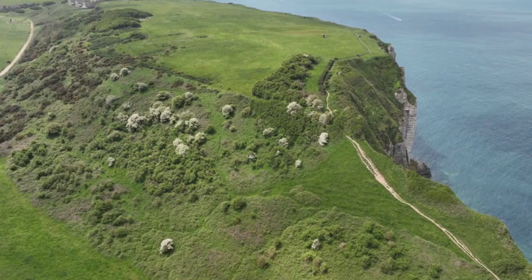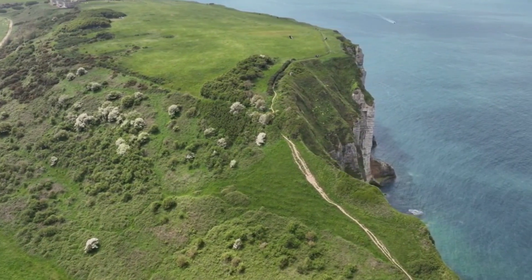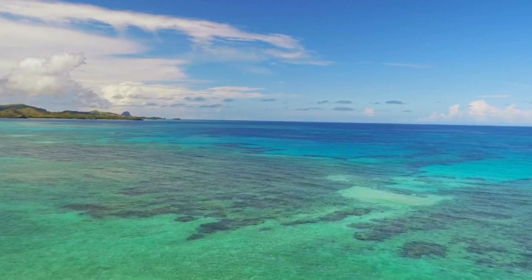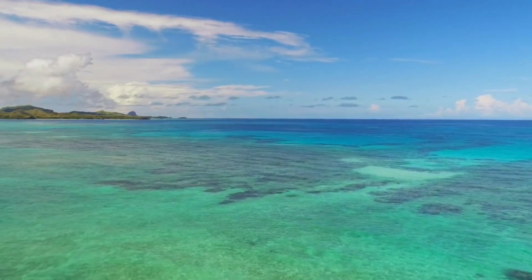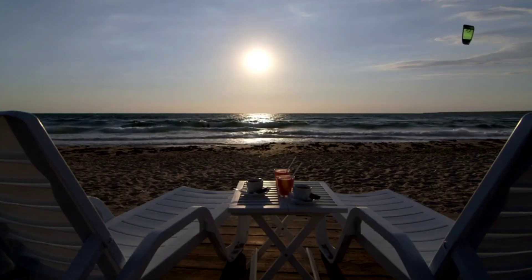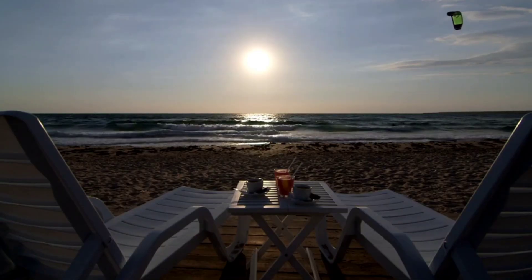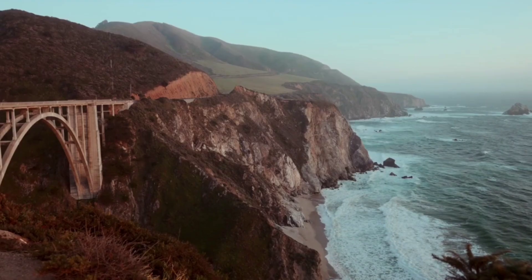Coastal Cliff Walk. Embark on a breathtaking journey along the Wollongong Coastal Cliff Walk. This scenic trail hugs the coastline, offering panoramic views of the Pacific Ocean, pristine beaches, and the city skyline. Start your walk at Flagstaff Hill and meander along the cliffs to enjoy the refreshing sea breeze.